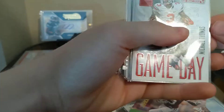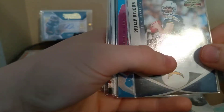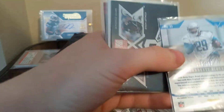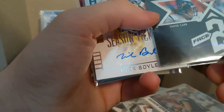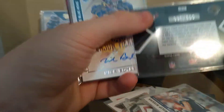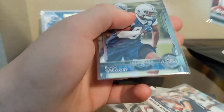We got Michael Thomas rookie card, DK Metcalf, Dez Bryant, Phillip Rivers, LeGarret Blount Pink — I think that's numbered, yep, 199. We've got a Face to Face Donruss Elite 2003 David Carr, Byron Leftwich, numbered about 500. Nick Broyle, Chris Conley, and Randy Gregory.